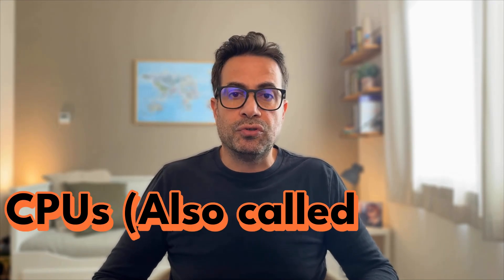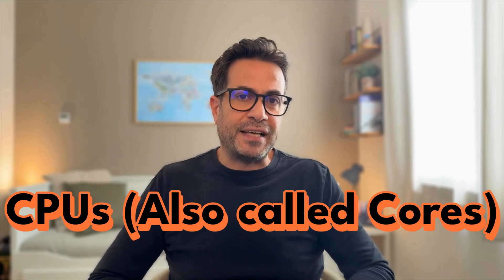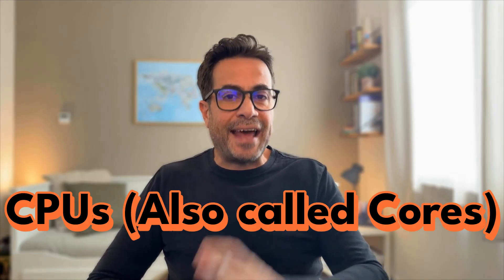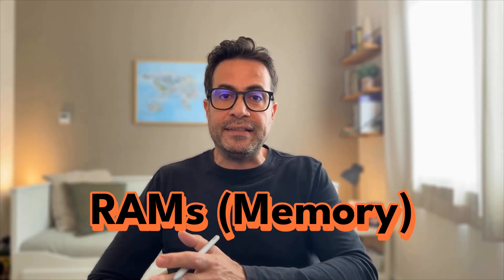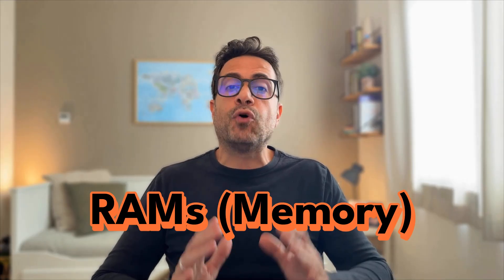Now let's talk about how to choose the right VPS package. A VPS is nothing but a computer in the cloud, so simply put, you are configuring a PC. When you invest in a VPS, you need to look at three main parameters. The first is CPUs, or cores — this is the part that handles all computation: tick processing, indicator calculations, EA logic, and order execution. The more terminals and Expert Advisors you are operating, the more cores you will need. The second is RAM, which basically stores the active data used by the operating system and the MetaTrader terminals — price history, chart data, indicators, EAs, and open trades as well.